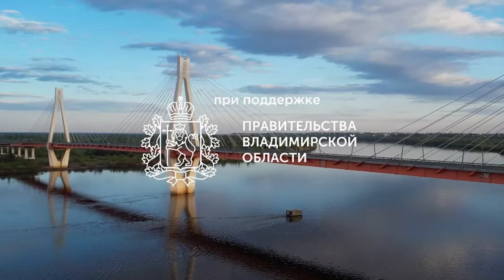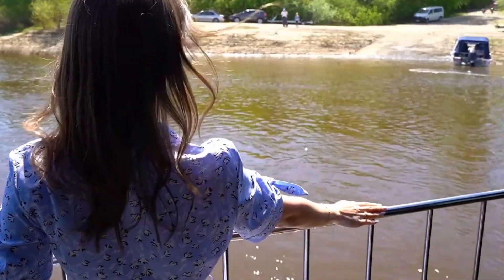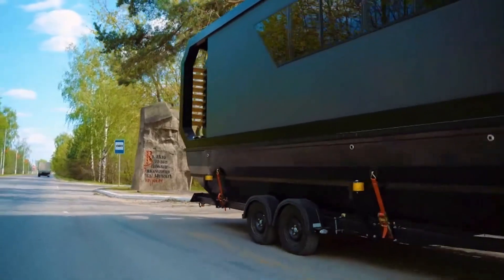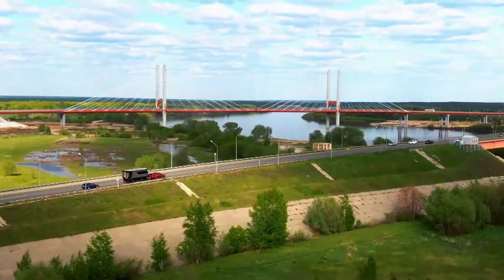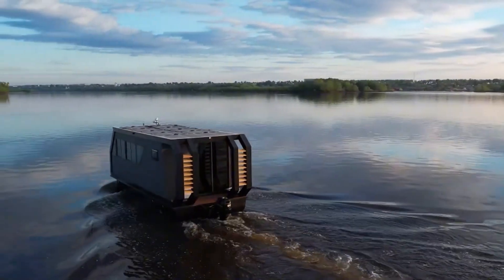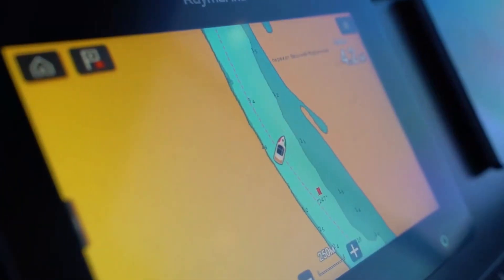The Cambot has garnered significant attention and has even been featured in major media outlets due to its unique design and capabilities. However, production is limited, with only around 30 units planned for next year. If you're interested in this innovative blend of land and water travel, the Cambot comes with a price tag that reflects its high-tech features and limited availability.